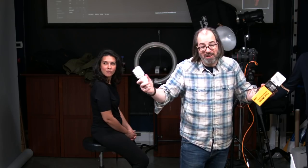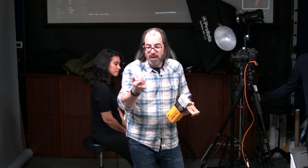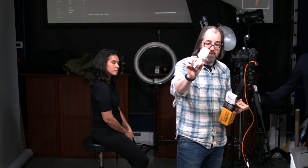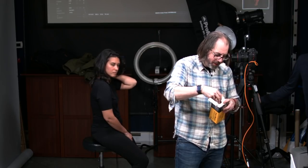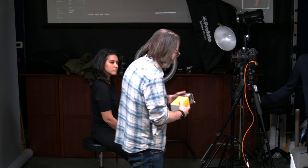This particular Kino Flo bulb is actually tungsten-balanced, so if you wanted the no-heat benefit but still wanted to mix it with your tungsten setup, you could do that. They make them both ways — tungsten and daylight balanced. They're probably around $20 or so, not cheap, but if you want good fluorescent, that's the way to go.